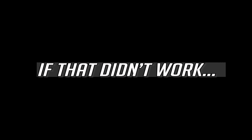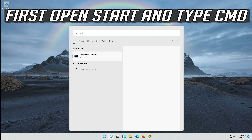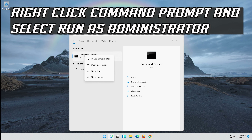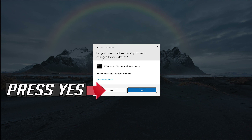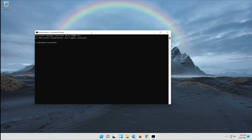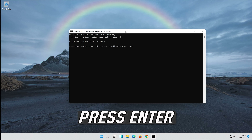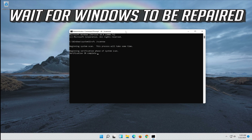If that didn't work, open Start and type CMD. Right-click Command Prompt and select Run as Administrator. Press Yes. Type SFC /scannow and press Enter. Wait for Windows to be repaired.